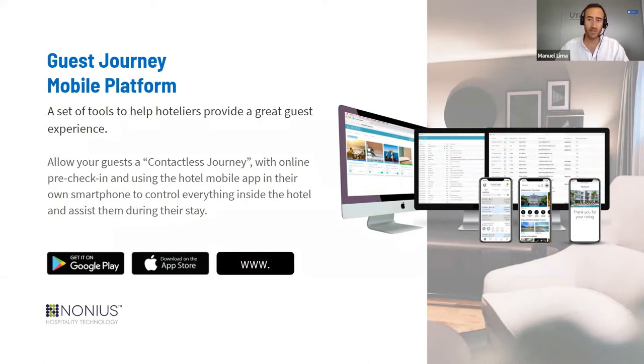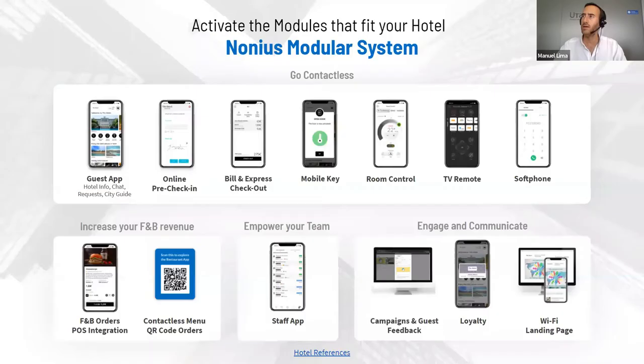It's completely white label — it's the brand of the hotel that stands out, not Nonnius or our product brand Guest View. It's the hotel brand and hotel app that guests will actually access and install on their phones. This slide gives a very complete overview of what our mobile solution is. It's a modular system, meaning the hotel can pick and choose the modules that fit the digital guest journey they would like to implement.